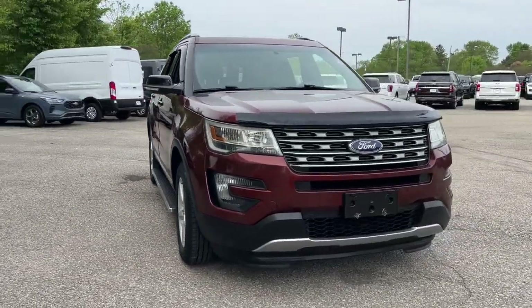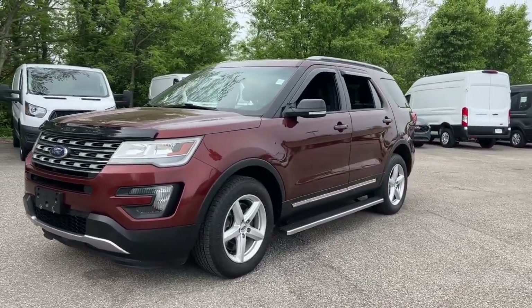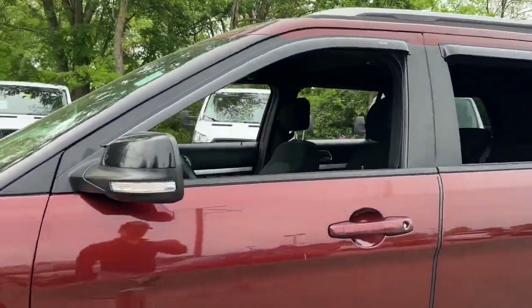You're gonna love the 2016 Ford Explorer. With less than 110,000 miles on the odometer, this vehicle provides excellent value.